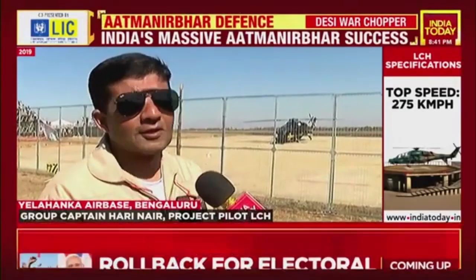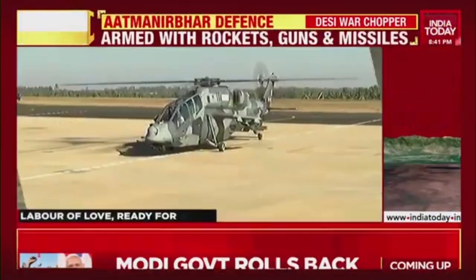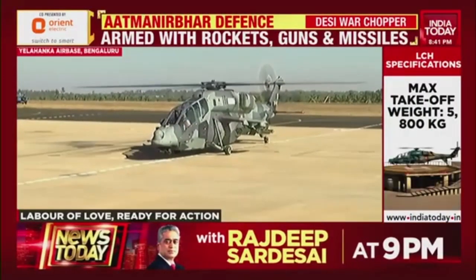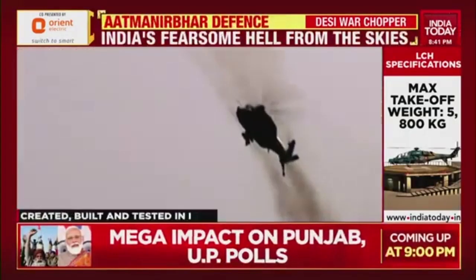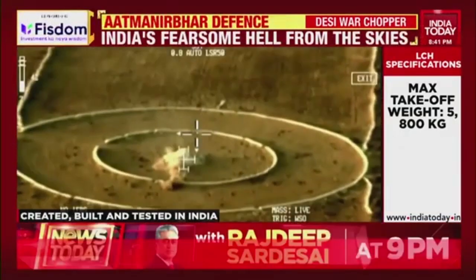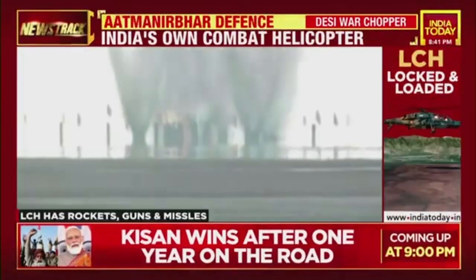That is when the Air Force wanted a weapon system with the capability to reach those altitudes. Sitting on the tarmac here in Bengaluru, this is one of four light combat helicopters so far built. The light combat helicopter is built to seek and destroy, and when it comes to that, this helicopter is formidably armed.